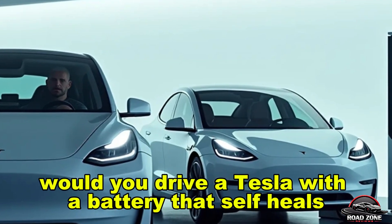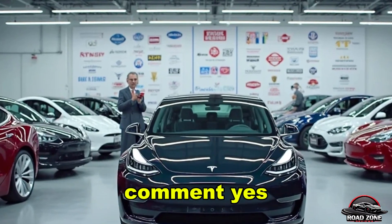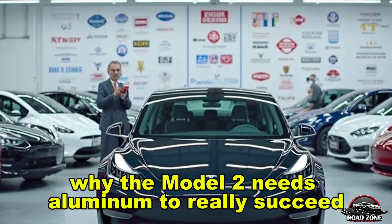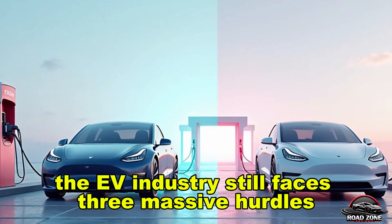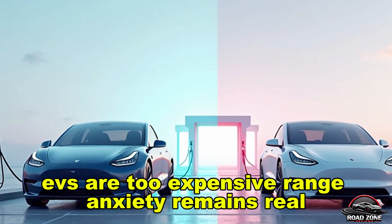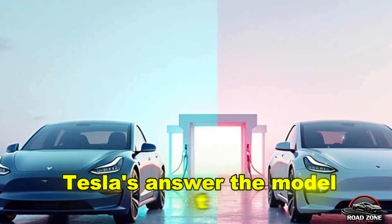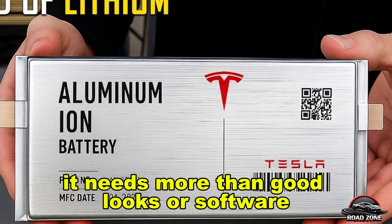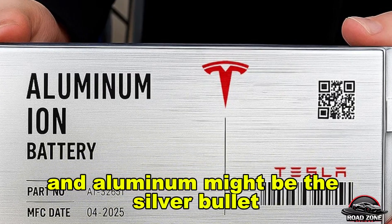Would you drive a Tesla with a battery that self-heals, flexes to fit, and costs less? Part 3: Why the Model 2 needs aluminum-ion to really succeed. The EV industry still faces three massive hurdles: EVs are too expensive, range anxiety remains real, and charging is still too slow and inconvenient. Tesla's answer is the Model 2 — but to really win, it needs a battery that's fast, cheap, and built to last. And aluminum-ion might be the silver bullet.